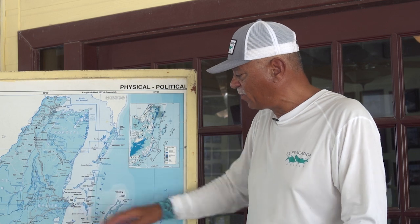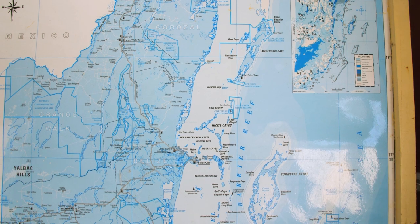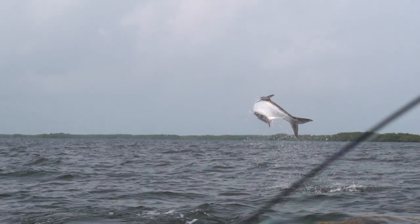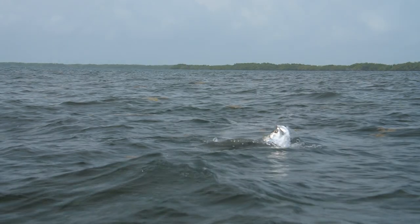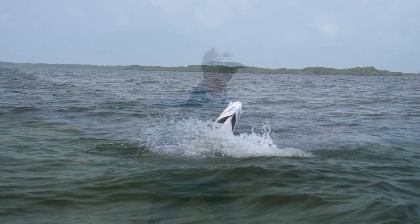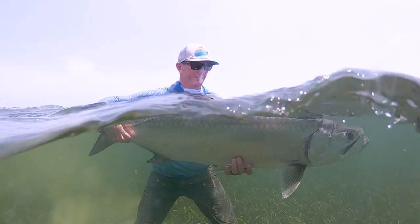Moving even further south into the Hicks Key area, Long Key — this area particularly during the summer months holds very large tarpon in the range of 80 to 120 pounds. We fish them typically on the flats, but there are also deeper channels where the guides will switch over to intermediate lines. It's a prolific fishery in terms of getting those large tarpon that come in here every year.